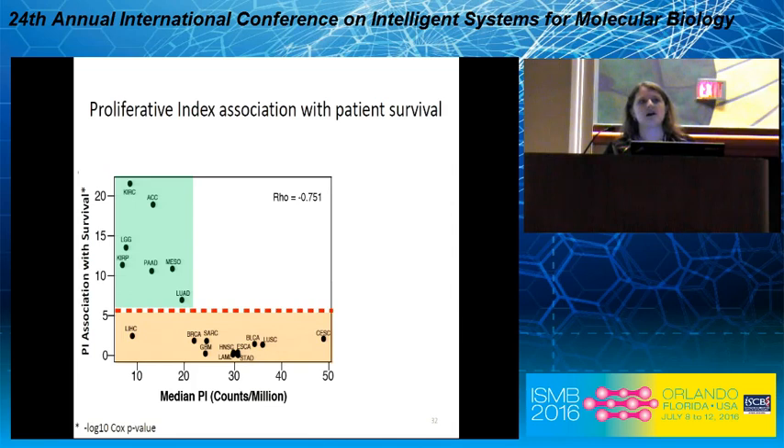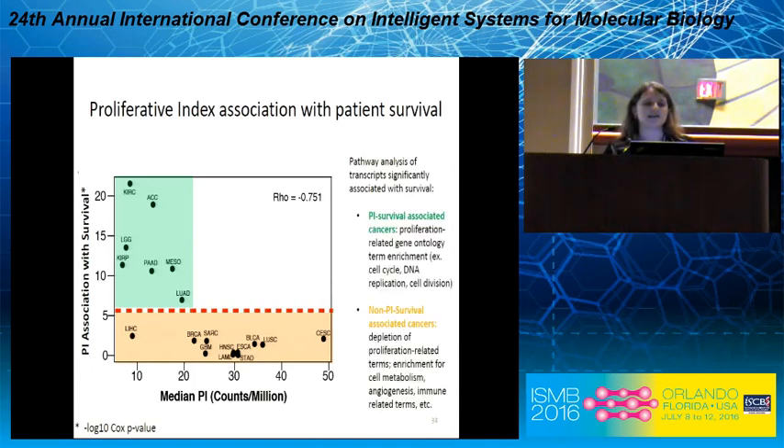If we step back and look within each cancer at what genes are associated with survival, then do a pathway analysis: for cancers in the green box — the PI-survival-associated cancers — we largely see proliferation-related GO terms. For cancers in the orange box, each cancer is kind of its own special little snowflake; we see a depletion of proliferation-related terms and instead enrichment for terms like cell metabolism, immune response, and others.